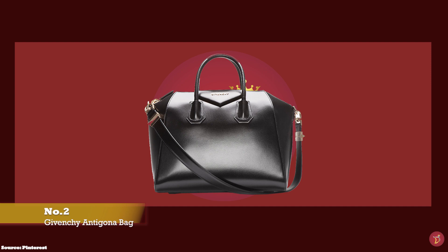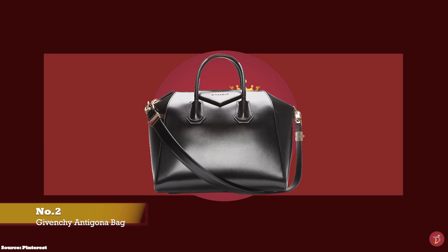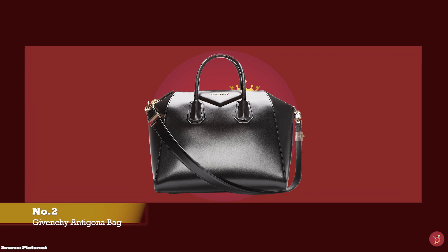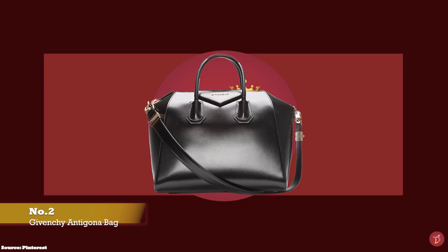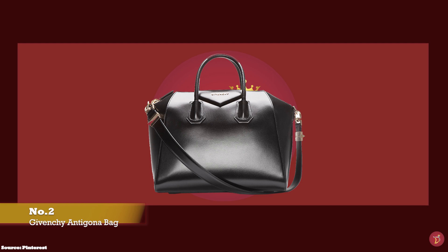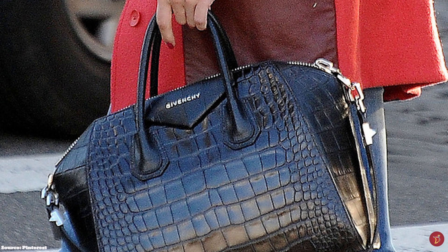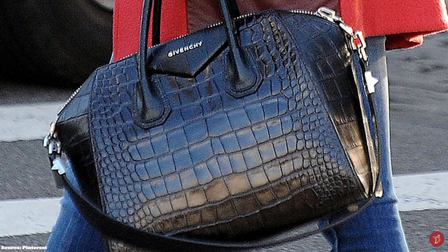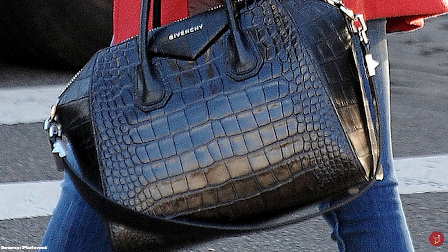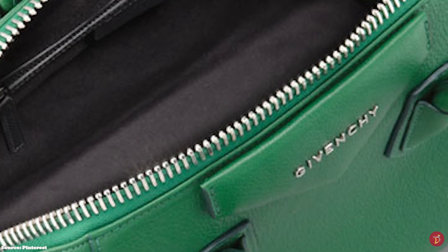At number 2, we have the Givenchy Antigona bag, with prices starting at upwards of £1,380 for the mini size. The Givenchy Antigona bag has long been one of the most popular and highly sought after bags from the Givenchy fashion house. It was launched in the winter 2010 collection and instantly took the world by storm. Released under the creative direction of Riccardo Tisci, the Givenchy Antigona bag is a perfect example of Givenchy's fashion-forward attitude and edgy flair. Tisci's artistic signature is traditionally a play on contrasting femininity with masculine silhouettes in both his accessories and clothing lines.